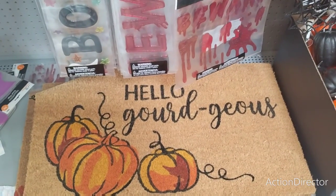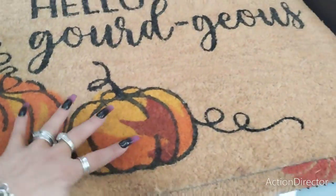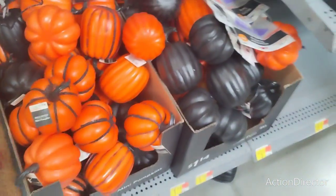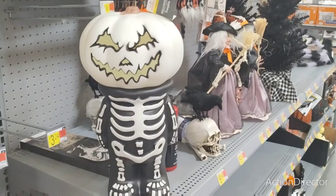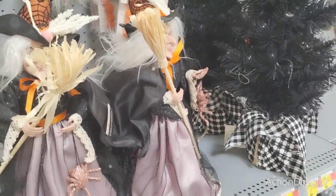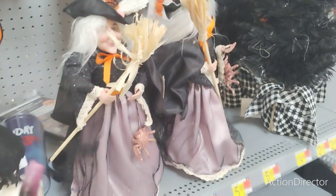Hello, gorgeous! $11.44 for a really nice coir mat, you guys. These are super cute. They also have this 'Hello Fall' one — really, really nice. They also have these pumpkins for $1.14. And it's only $9.28 — super cute decor. They also have these really cute witches, and these are $11.98 as well.